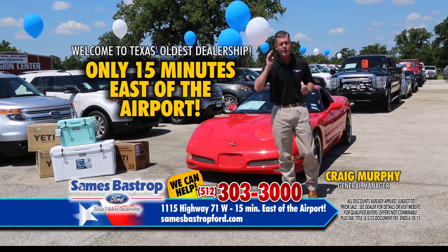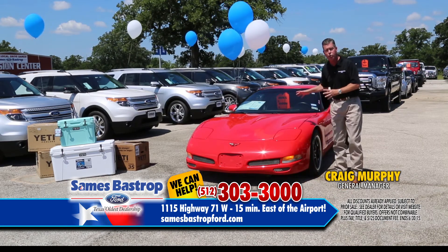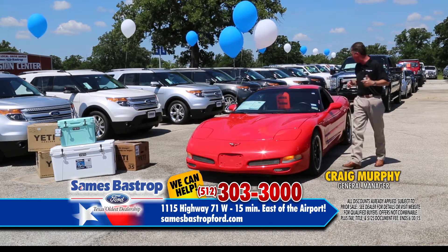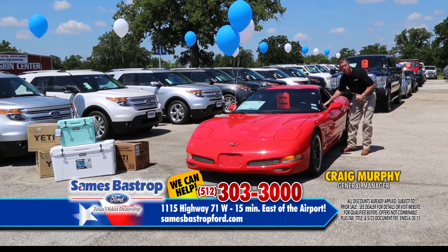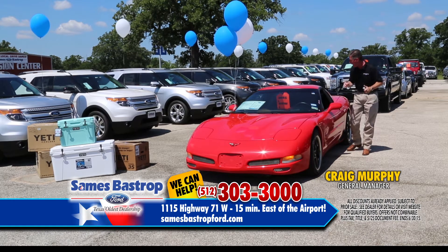We're 15 minutes east of the airport — take a short drive out to Bastrop. We're going to get started with a Corvette. You can't see everything on this Corvette but it's got only about 24,000 miles, a supercharger, it's a Z06, and Chester D'Shea is driving it. If you haven't had the opportunity to meet Mr. D'Shea, you need to come down and meet him. He sells about 25 cars a month, every single month, month in and month out.